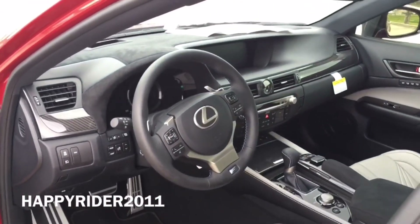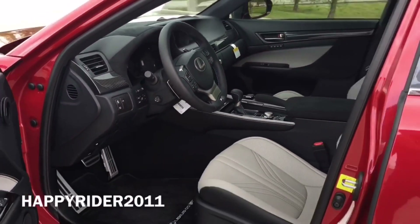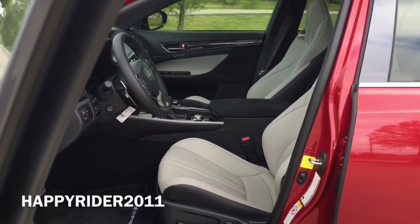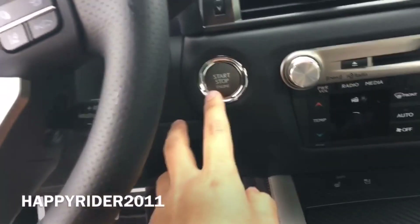Here's a quick view of the sporty interior. As you can see, along with the sportiness, it also looks very luxurious. To start the engine, simply push your foot down on the brake and press the start button located right here.